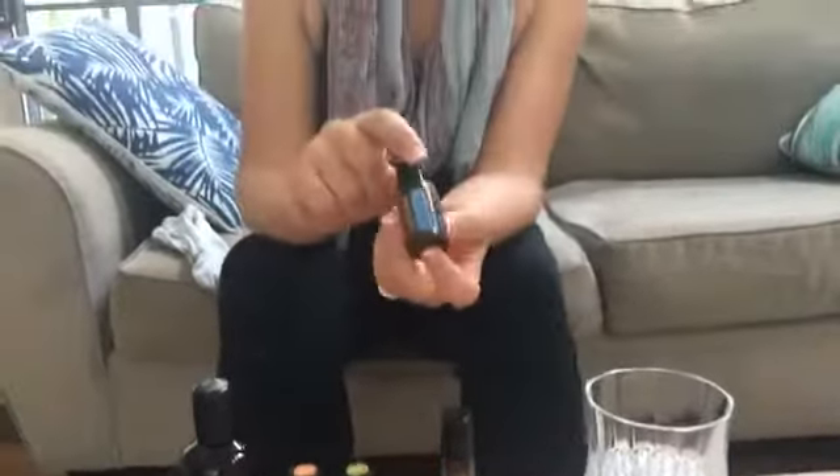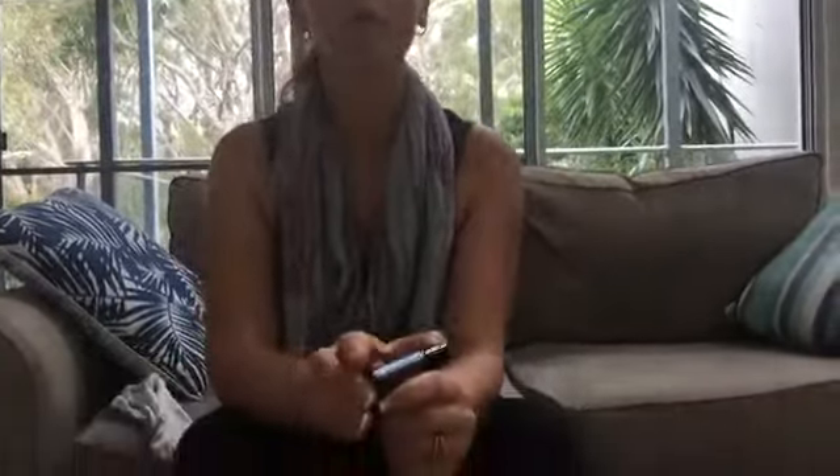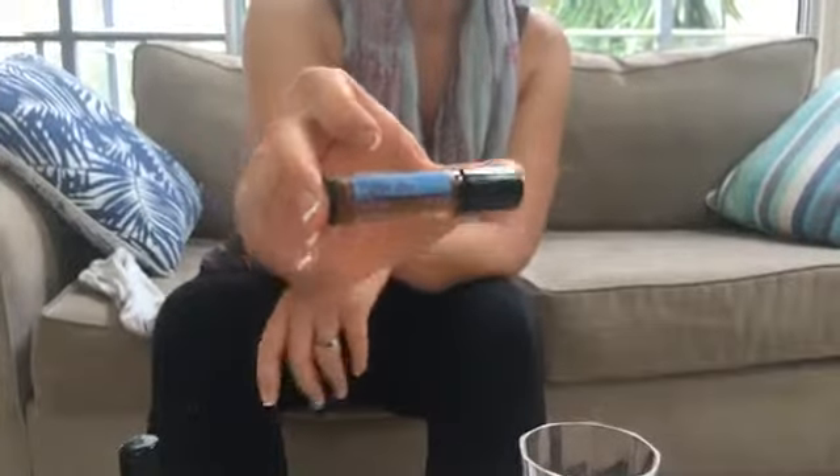The third oil I use is Easy Air, which is our respiratory blend. That's going to take care of all things nasal, sinus, blocked nose, and the beginning of a headache perhaps coming on. The Easy Air roll-on is fantastic for on the go — it's already pre-diluted, so you can just pop it off and put it on areas like just under the nose line so you're inhaling it consistently, or swipe it at the back of your neck.